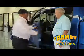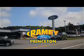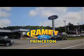Find out why our return and referral customer rate is higher than any other dealer in our area and experience our service after the sale. Pick up the phone or email us today about this car. And thank you for choosing Ramey Ford in Princeton, where we do the deal.